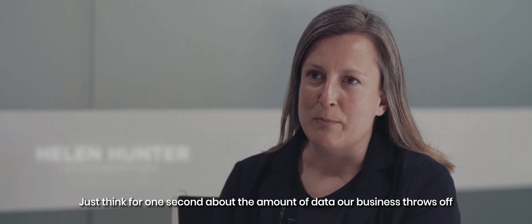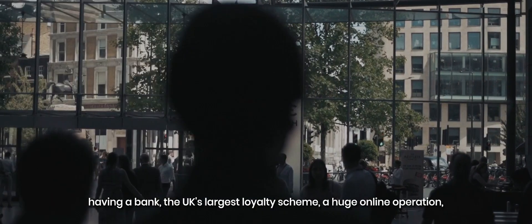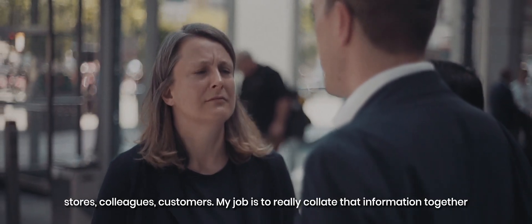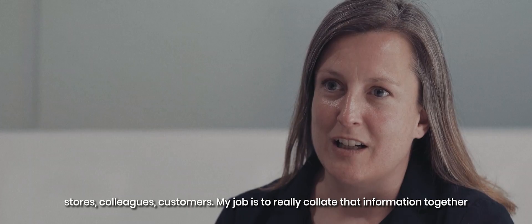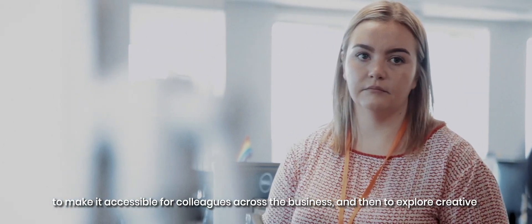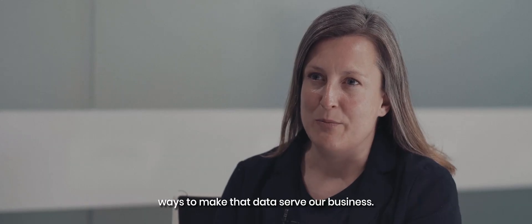Just think for one second about the amount of data our business throws off — having a bank, the UK's largest loyalty scheme, a huge online operation, stores, colleagues, customers. My job is to really collate that information together to make it accessible for colleagues across the business and then to explore creative ways to make that data serve our business.